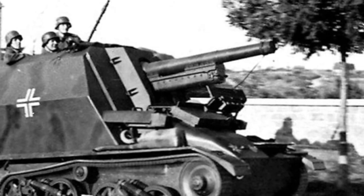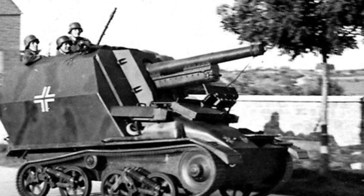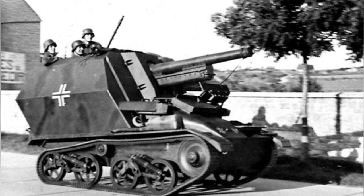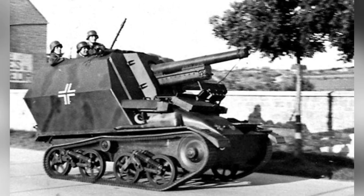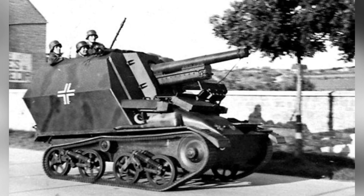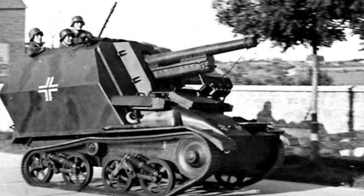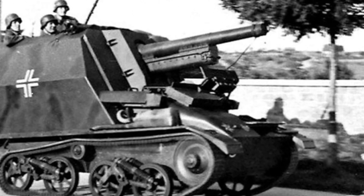Self-propelled artillery played an important role during World War II, serving as a crucial mobile heavy firepower support weapon. Germany was one of the first countries to recognize the effectiveness of this type of equipment in combat and actively developed it during the early stages of the war. In addition to famous models such as the Bison series, Germany also had a relatively obscure SPG self-propelled artillery at that time.